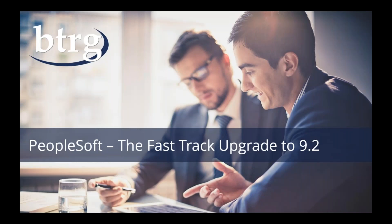Good afternoon, everybody. My name is Russ Clark. I'm the business development manager at BTRG. Thank you for joining today. We appreciate you taking a few minutes out of your day to join us in this webinar around the fast track upgrade to 9.2.